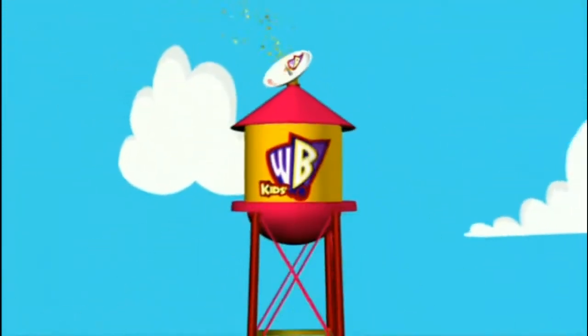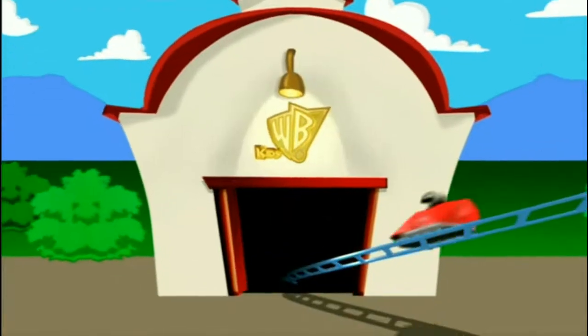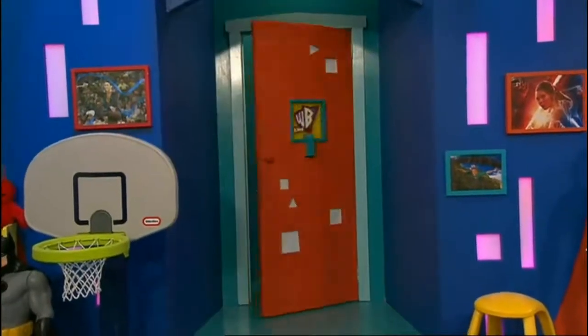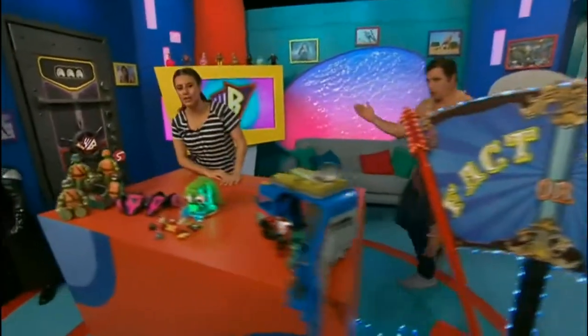Get ready kids, it's time. Strap yourself in for a wild ride of fun. It's Pith WB Weekdays on Go Kids. Good afternoon and welcome to Pith WB Weekdays on Go Kids.